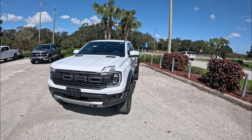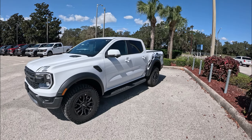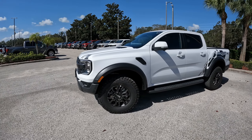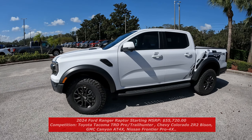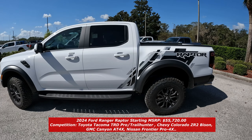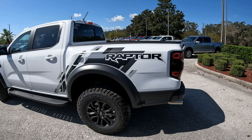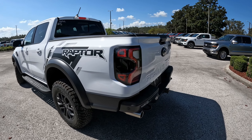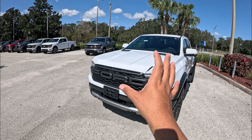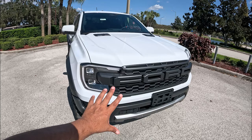Here we have the 2024 Ford Ranger Raptor — what an awesome looking truck, especially in Oxford White, which really accents all the graphics, the details, and the extended fender flares. The Ranger Raptor is in a very competitive segment. We've got the new Toyota Tacoma TRD Pro, the Trail Runner, and the GMC Colorado ZR2 with the Bison version. But I think Ford is probably doing the best, especially for the money. Coming around the truck, you get a different hood with functional air extractors.